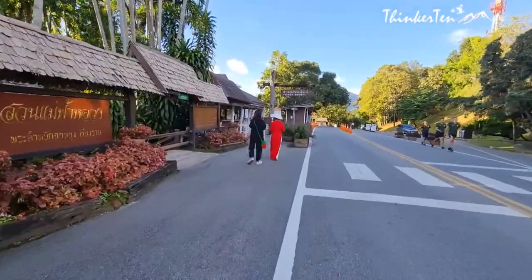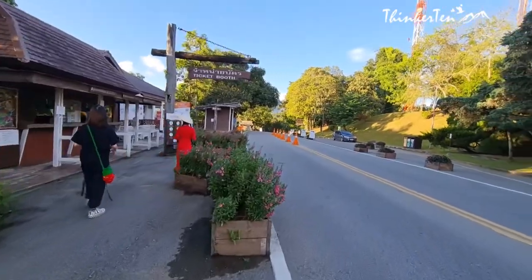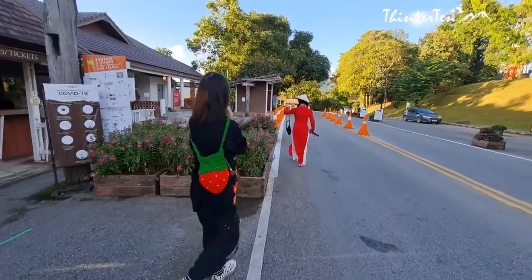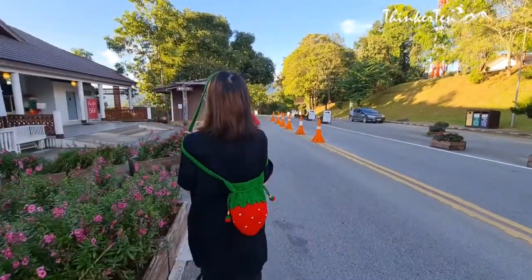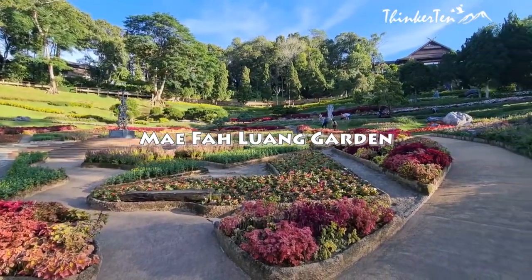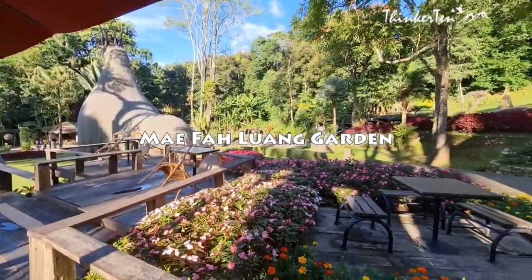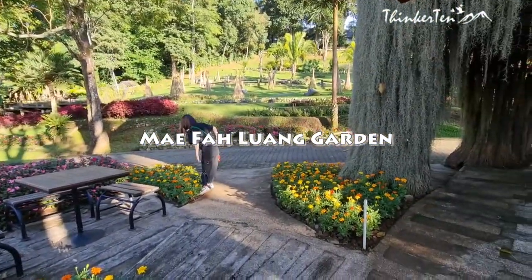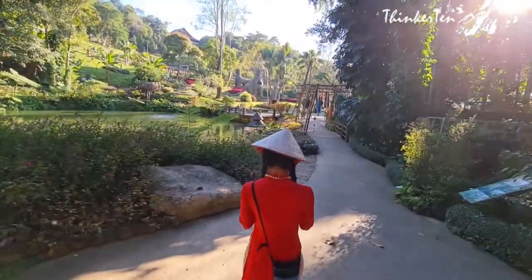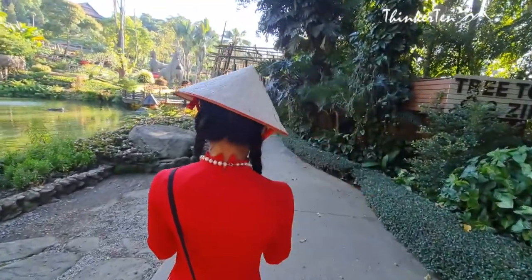Mae Fah Luang Garden is about an hour's drive from Long Neck Village, a beautiful garden located high up on the mountain of Doi Tung. You need to reach there by 5pm because the ticketing booth closes at 5pm — but you can take your time to check out the garden and don't have to come out by 5pm. Mae Fah Luang is named after the princess mother. The stunning view over the mountain is fabulously designed with lots of colourful flowers and many photo opportunities. The garden is well kept and clean, with a good pathway even for wheelchairs.